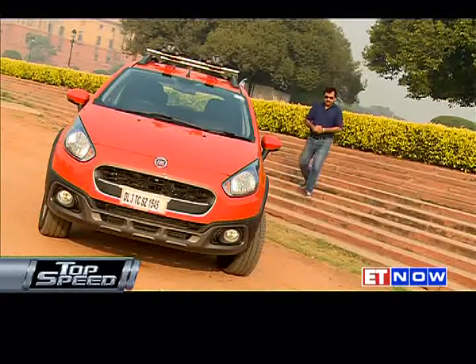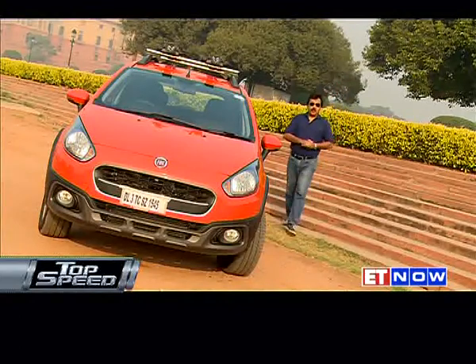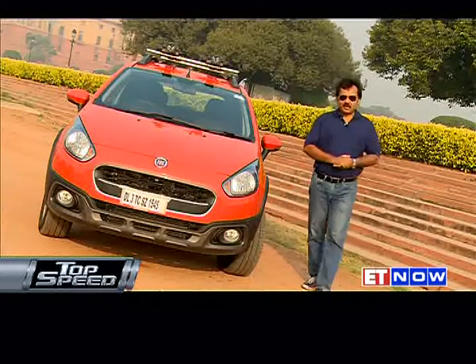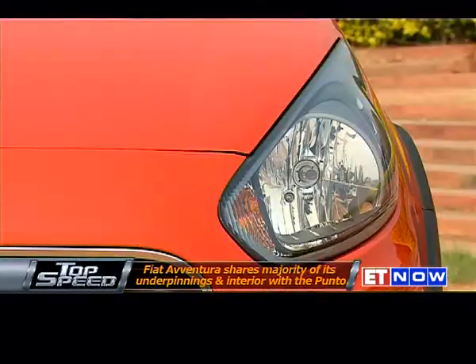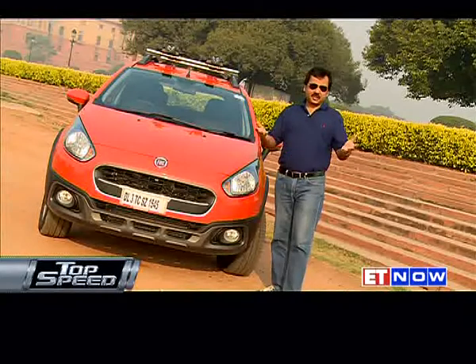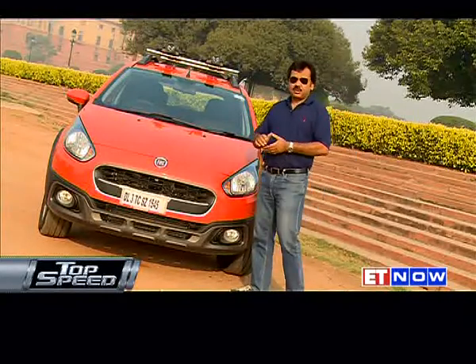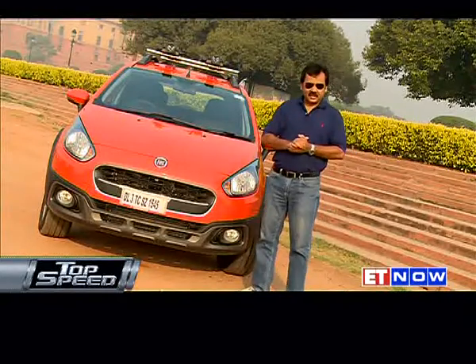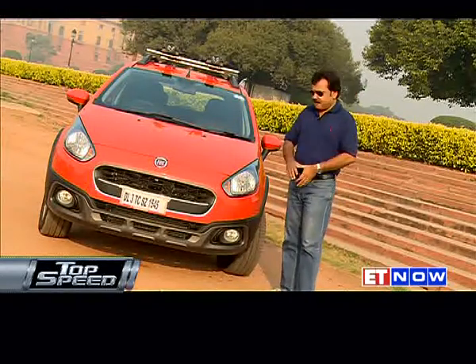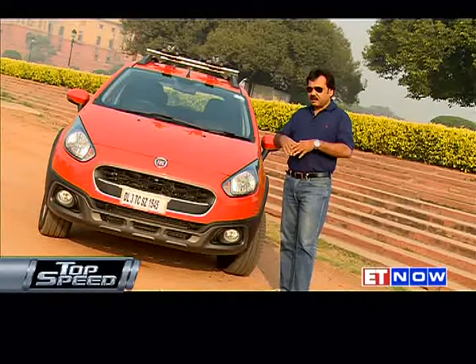The Aventura is based on another Fiat product, the Punto Evo, which was launched very recently. That's why you see so many similarities, including the reindeer headlamp. Under the skin too, things are very identical, including the power plant, which is shared by both the Punto and the Aventura, and many of the mechanical aggregates are the same as well. But that's where the similarity ends, because the Aventura is positioned completely differently.